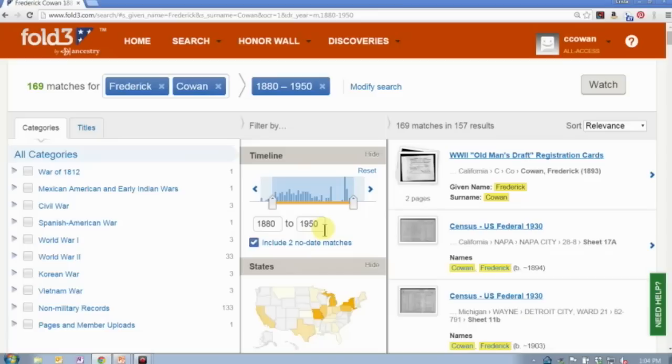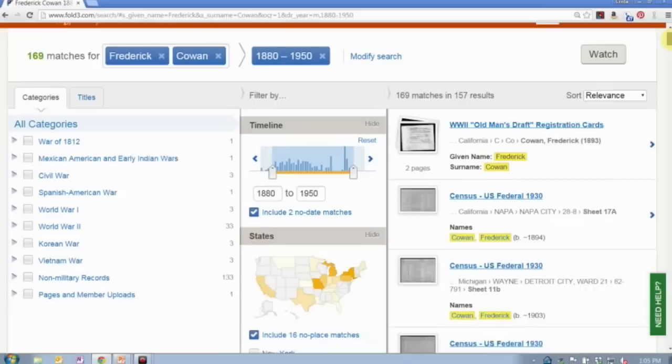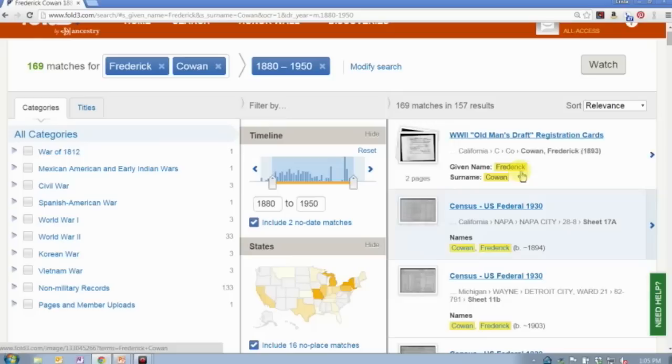The other thing you'll notice is that as I set a filter, it actually adds it to the search parameters up here. So I searched for Frederick Cowan and now it's telling me I've also filtered for 1880 to 1950. If I scroll down, I can also filter by location. It does tell me that there are 16 records that have no location listed, just as it told me there are two records that have no date listed.